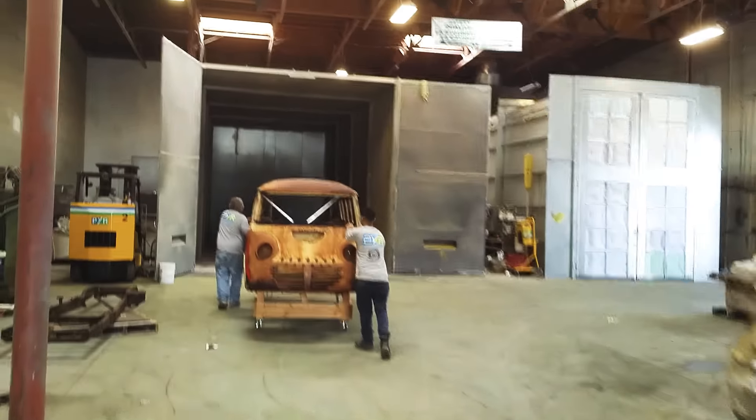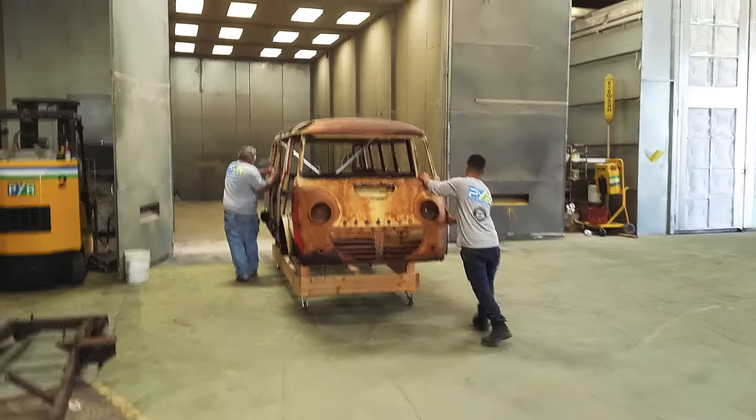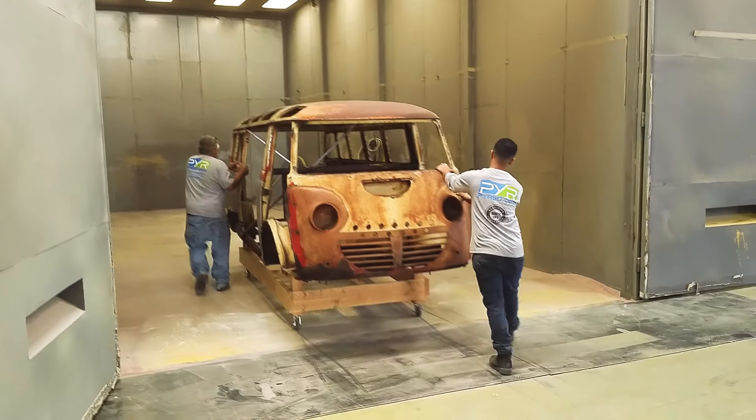Here we are at PYR and we are just getting the BorgWord Goliath pushed right into the booth for sponge jet blasting. This is a state-of-the-art technology that preserves the straightness of the soft aluminum panels while stripping them clean.